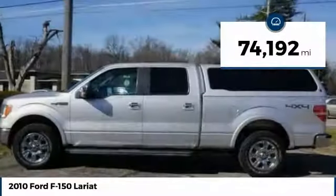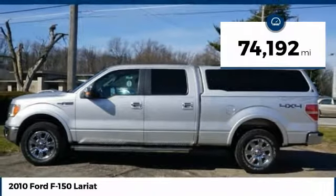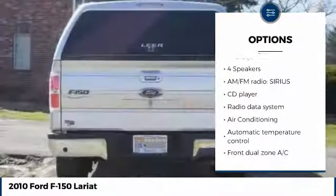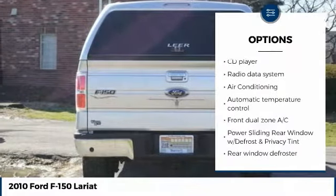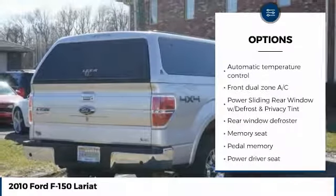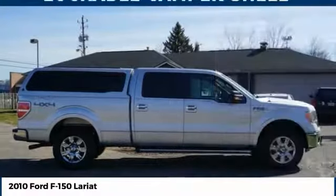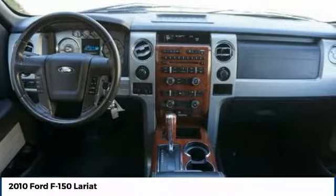This vehicle has less than 75,000 miles. Here are some of this vehicle's great options: remote start, traction control, heated seats, keyless entry, power passenger seat, dual airbags, side airbags, leather wrapped steering wheel, air conditioning, backup camera.